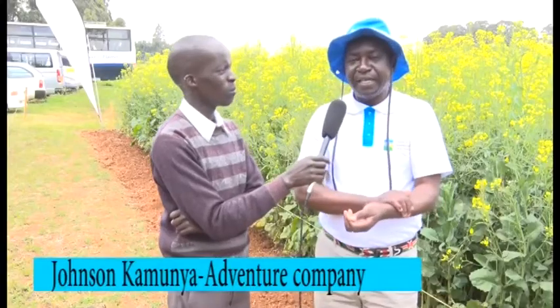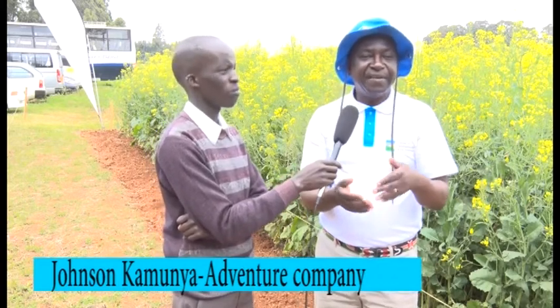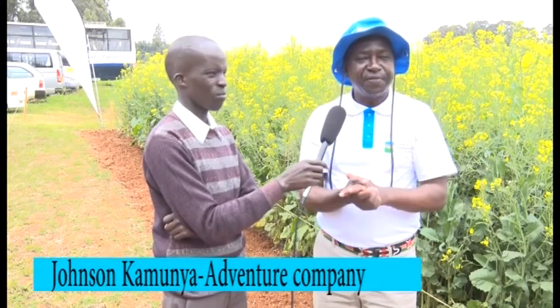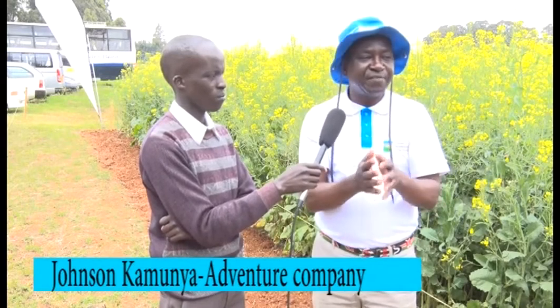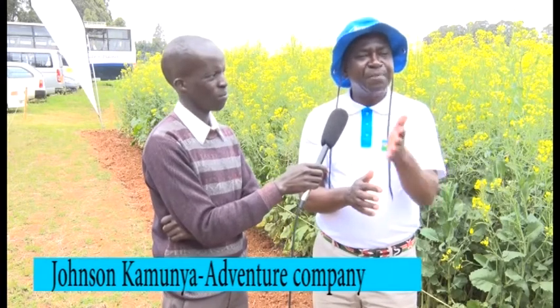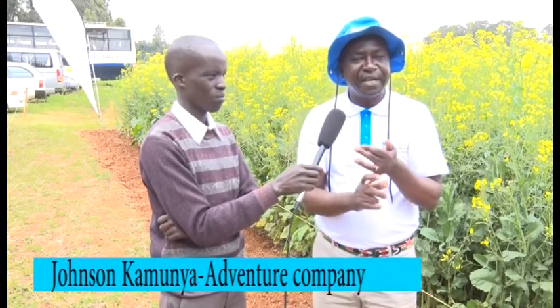My name is Jason Kamunya and I work with an organization called Adventure. Through Adventure, we have a department called the Center of Excellence for Crop Rotation, and that is what we use to reach farmers through a program of conservation agriculture, telling farmers that you can drive up your productivity if you adopt the concepts of conservation agriculture.